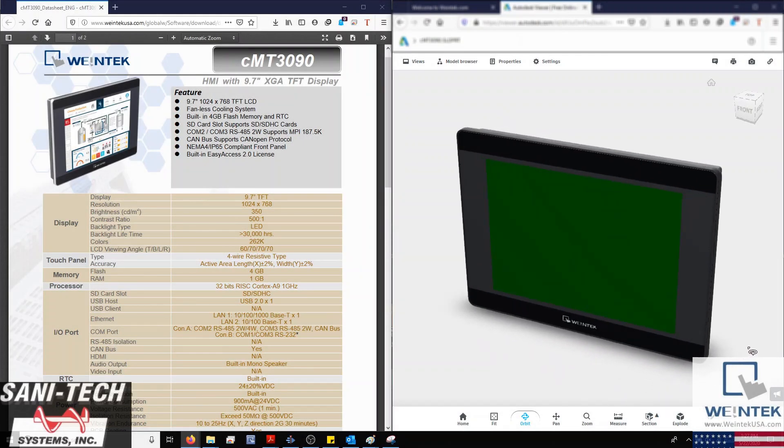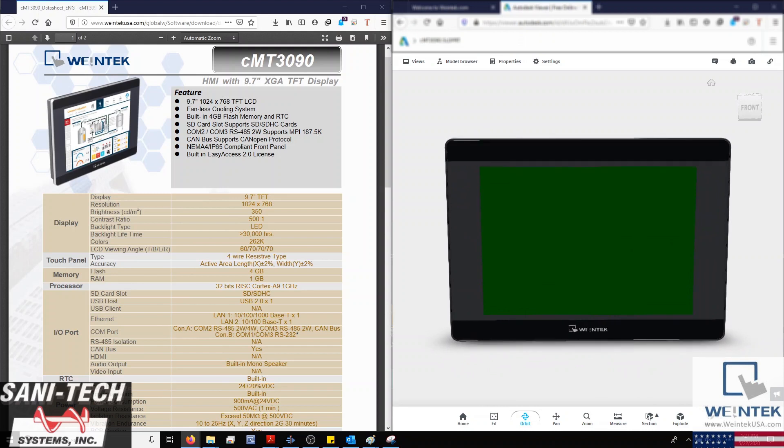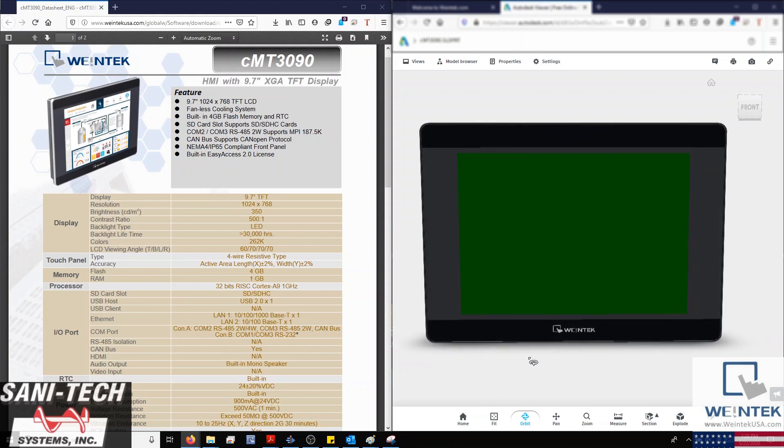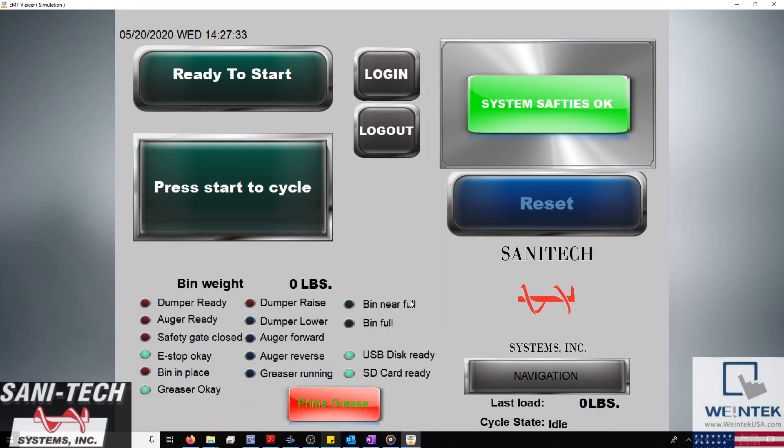The controller interface is Weintek's own CMT3090. This HMI is equipped with a Cortex-A9 processor and 1GB of RAM to handle both projects efficiently. The 9.7-inch touch display gives us plenty of room to fit an assortment of bit lamps, buttons, and input objects that provide essential feedback to operators.